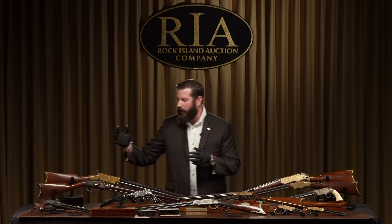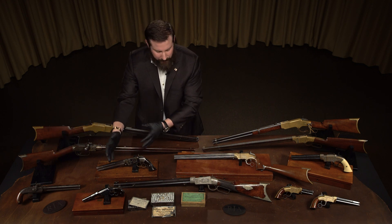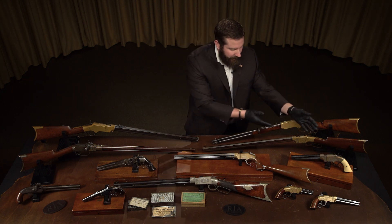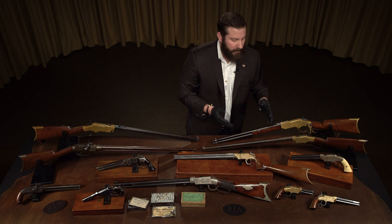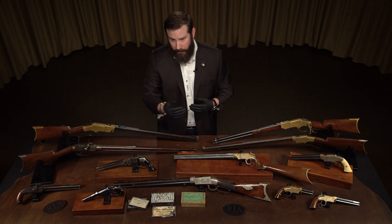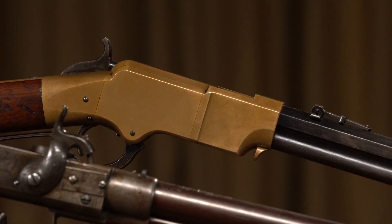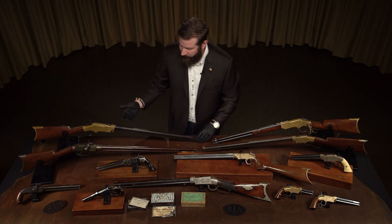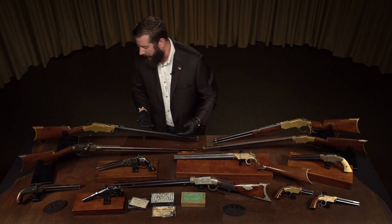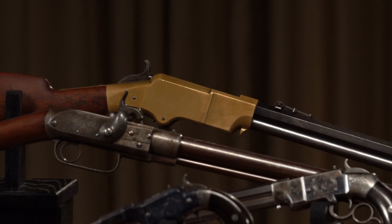This all happened so quickly — beginning of 1850, 1851, 1852, 1853, 1854, 1855, 1856 — and where we're going is the New Haven Arms Company and the outbreak of the Civil War. With Benjamin Tyler Henry, we come up with the Henry rifle. Less than a decade it took to come up with the Henry lever action rifle. This is one of the examples we have in the sale — an outstanding Henry, one of the top two or three we've ever offered, with tons of original blue.